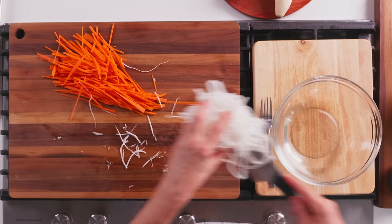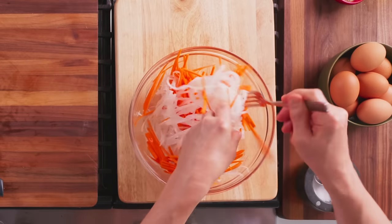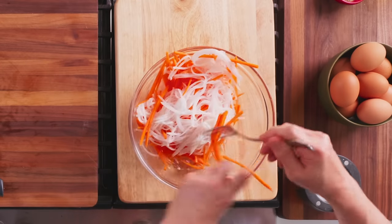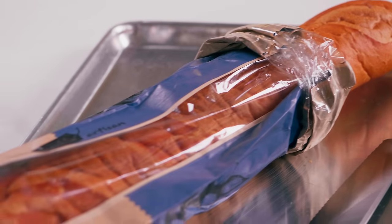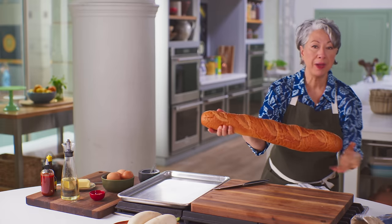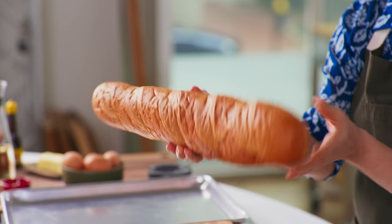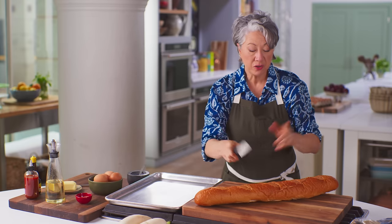Transfer the vegetables right into that pickling liquid and stir them all together. Let that stand for about 20 minutes for that quick pickle to take effect, or you can cover and refrigerate it up to a week. Now, bread for banh mi is really of the utmost importance. A typical supermarket baguette will be soft and squishy, and that's what you want, with a thin, brittle crust. You want about seven to eight inches of length for each sandwich.